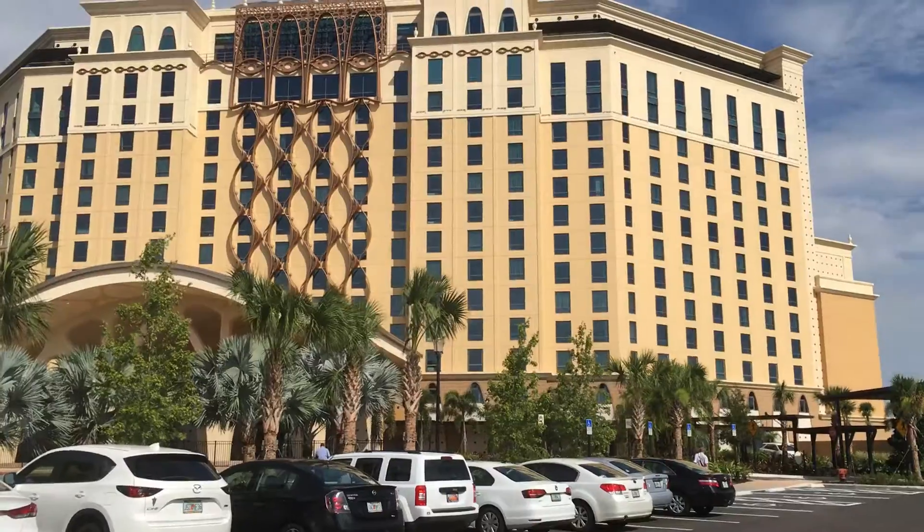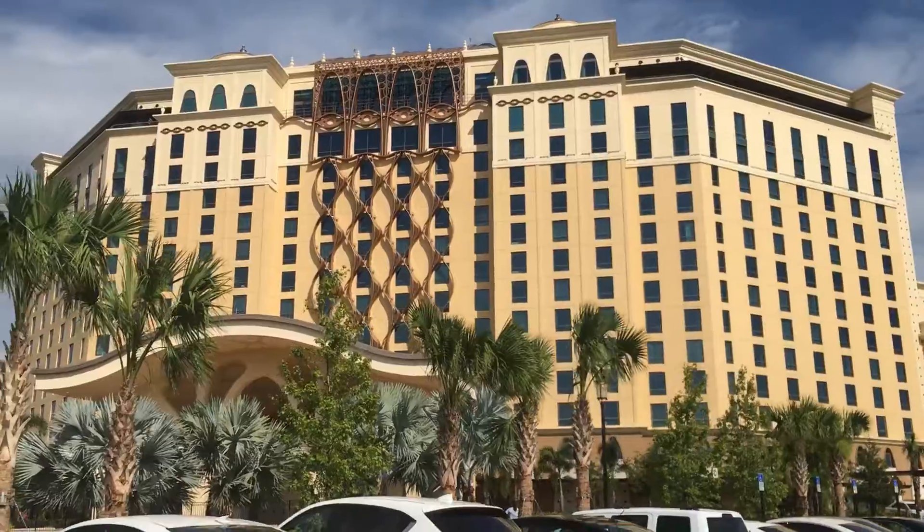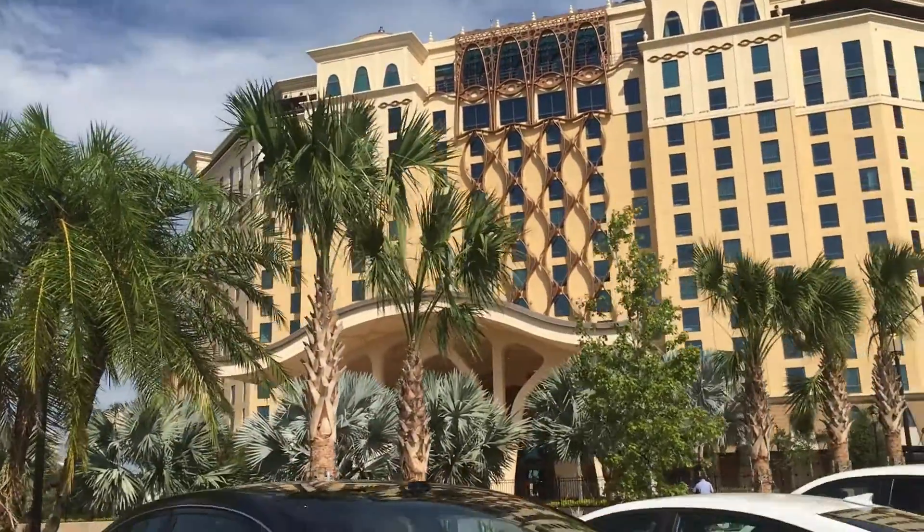I just made it to Coronado Springs and we're going to be touring the Grand Destino Tower, which is new. Follow along today and we'll see what Disney has in store with this new reimagining of the resort. Walking in to check-in, this is what the outside of the tower looks like — super excited to see what the inside looks like.